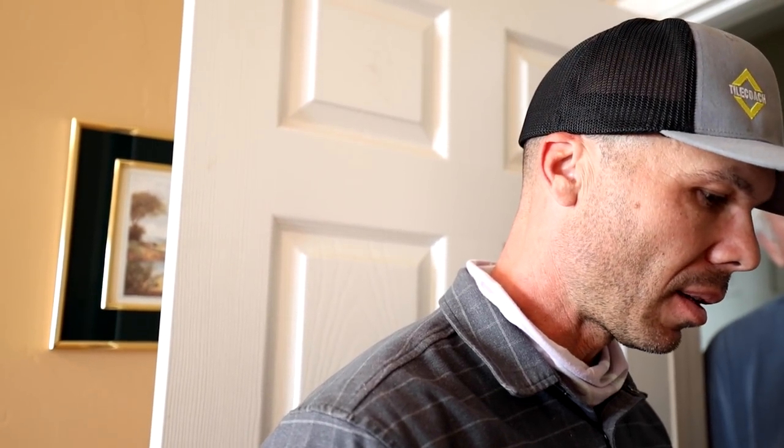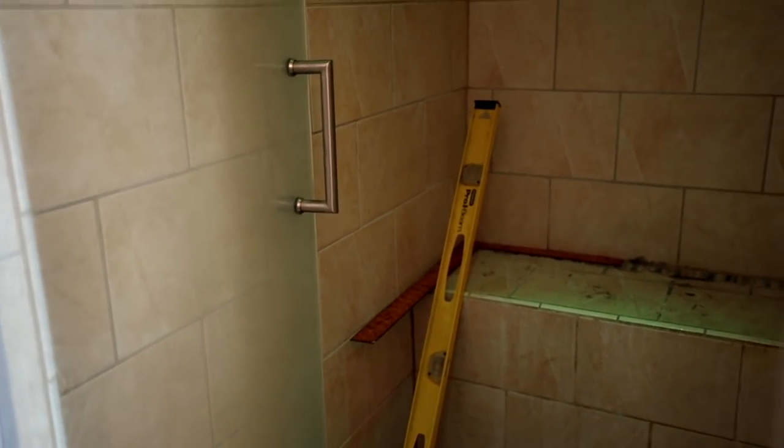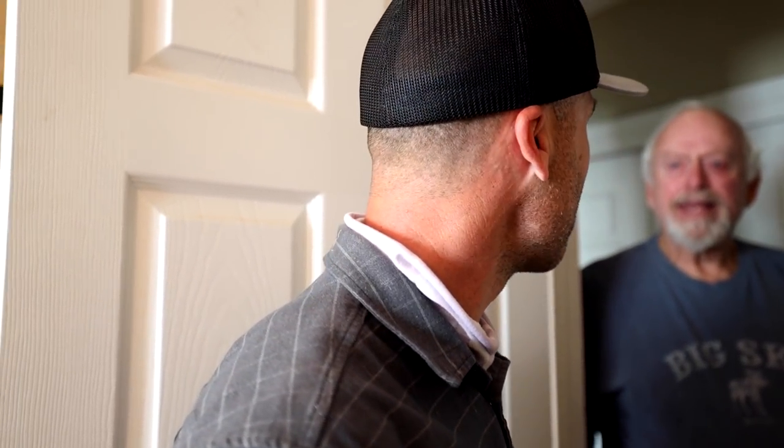Somebody else later did the tub and the floor, and I had the place kind of redone. You said you do have plenty of the field tile, but we don't have any of the trim. The trim tile actually looks maybe just like a dowel tile — quarter round, almond — so it might be something we can still get. If we could save this, is that what you'd like to do? Yeah, I would. So we'll see what we come up with. I'm going to have to tear some tiles off. You're okay with that? Absolutely.